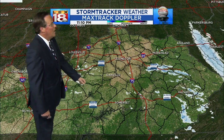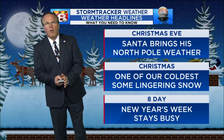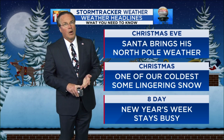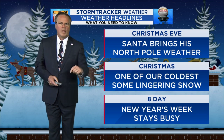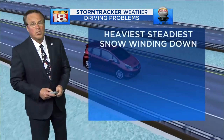So some parts of Lexington got a little bit more than others. For Christmas Eve, Santa has brought his own North Pole weather — we brought the snow and now we're bringing the cold for Christmas Day. It will be one of our coldest, with some lingering snow showers around, especially early in the day. And in the 8-day, New Year's week looks to stay pretty busy.